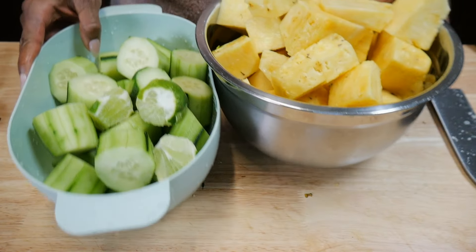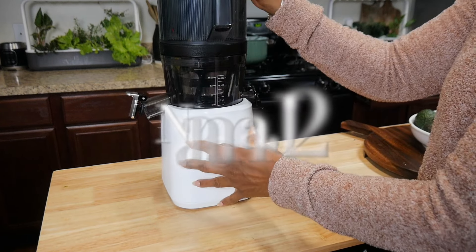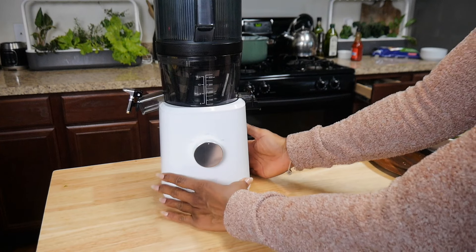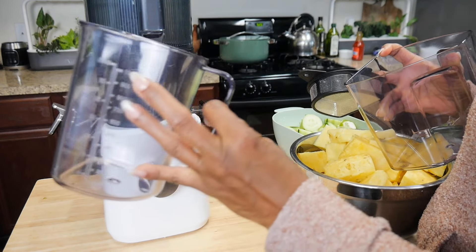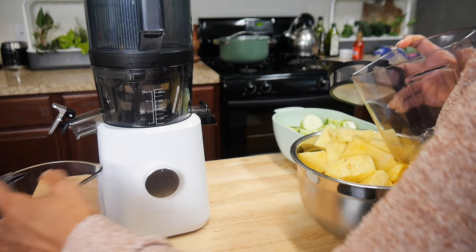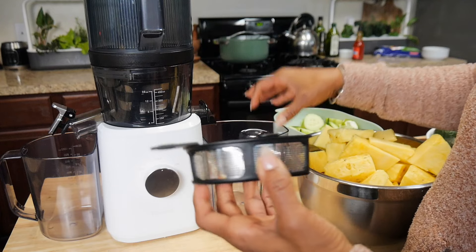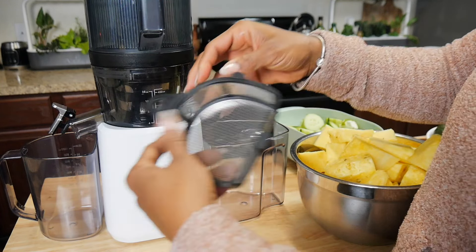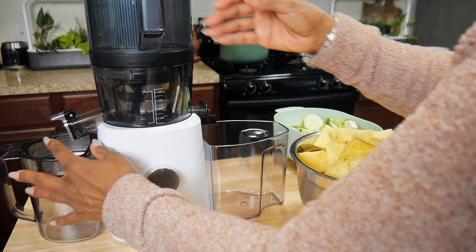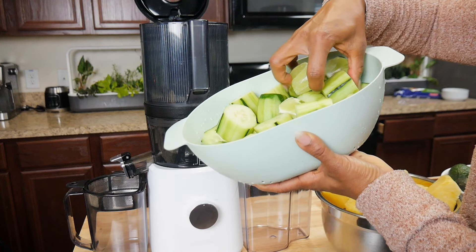I'm going to go ahead and dump the rest of these pineapple skins into my compost. The juicer we're using today is the Nama J2 juicer — it'll be linked down below and in my link tree if you're interested. This is one of the most hyped juicers on the market. I love it — it has a huge capacity. I have a strainer to go with it and I'm going to show you just how well this juicer actually works. You really don't need a strainer for what we're making today, but I'll show you anyway.